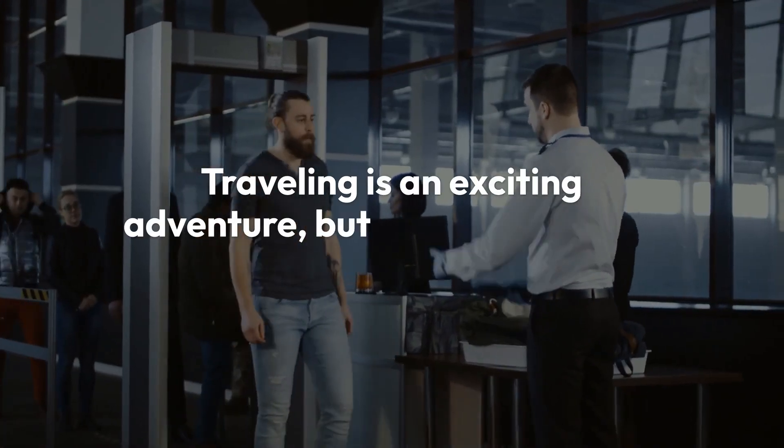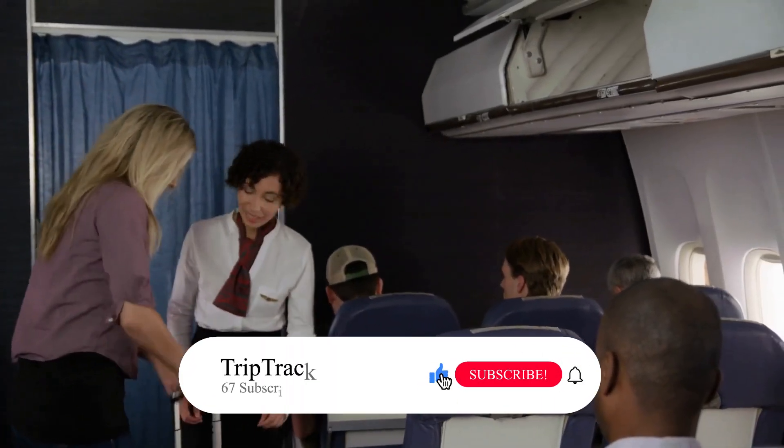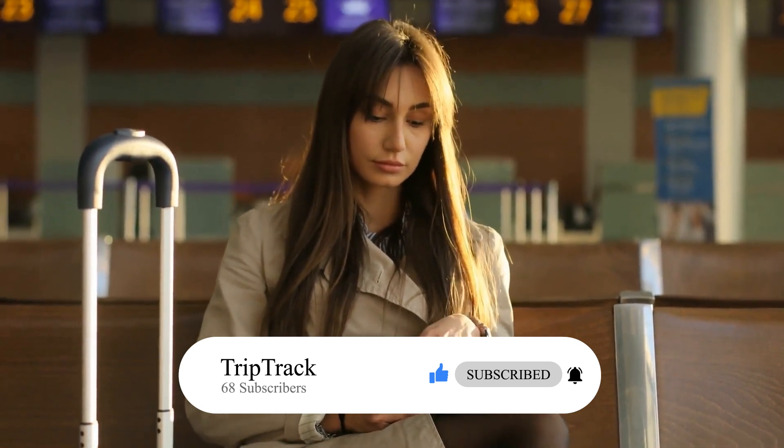Traveling is an exciting adventure, but it can sometimes come with its fair share of stress. From navigating airports to managing your belongings, the right gadgets can make all the difference in ensuring a smooth and enjoyable journey.